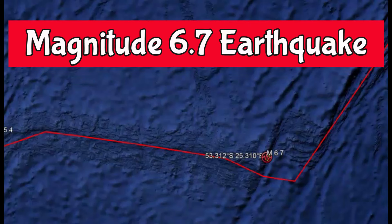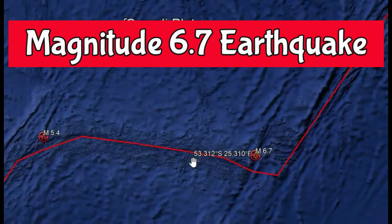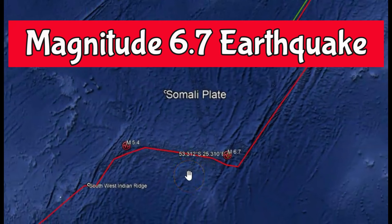Good afternoon, folks. I'm glad you're here. Thank you very much for joining me today. There was a magnitude 6.7 earthquake along the Southwest Indian Ridge.